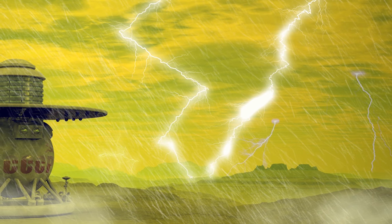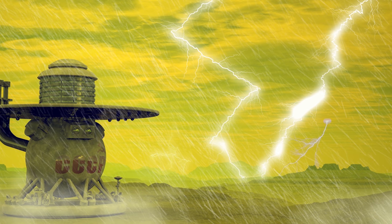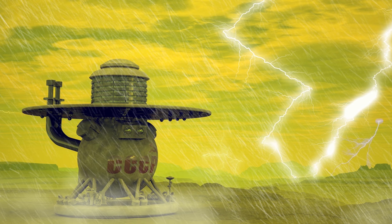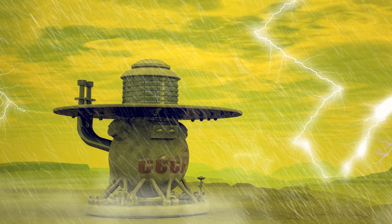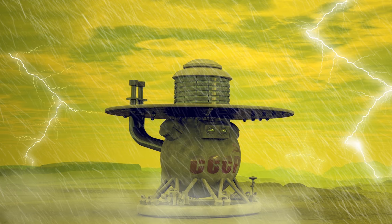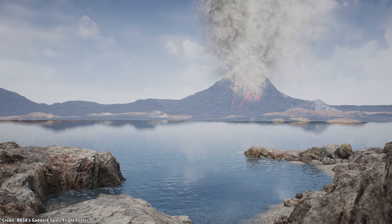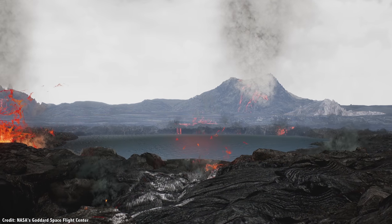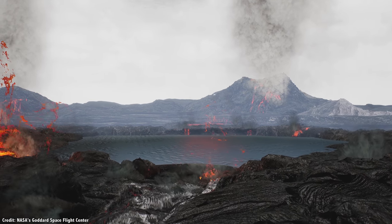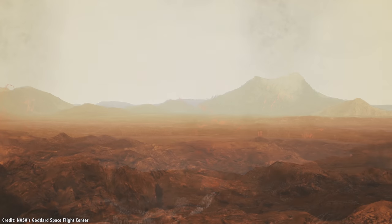Is there lightning on Venus? Scientists are unsure. Visual astronomers have reported flashes coming from Venus for decades. The Soviet Venera spacecraft detected radio emissions believed to come from lightning as they descended through the cloud tops on their way to the surface. But many other spacecraft have searched Venus for lightning and found nothing. Billions of years ago, Venus was wetter than it is today, and its atmosphere is constantly blowing off into space. By measuring the atmosphere at different altitudes, scientists can better understand the history of water on Venus.